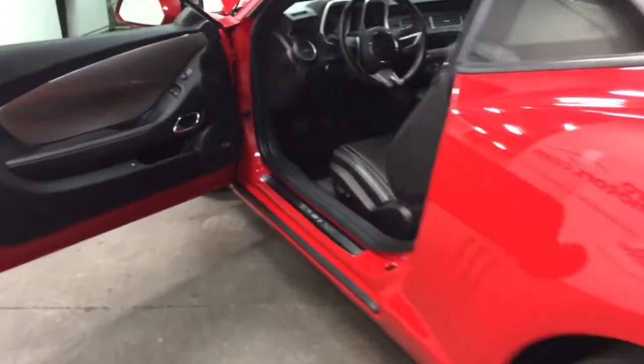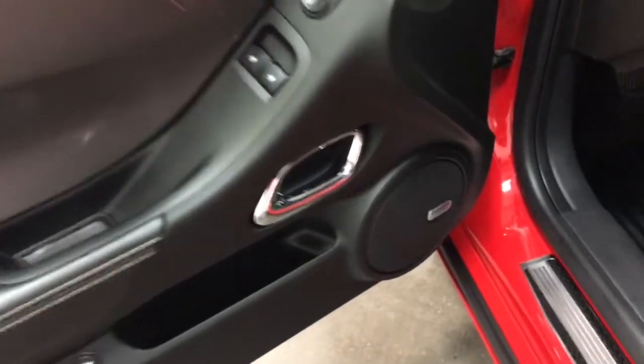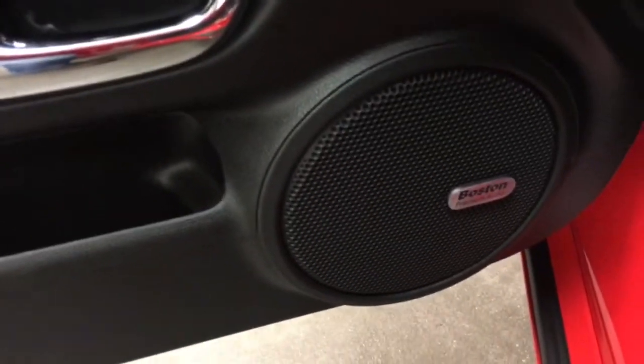That's the GM Performance package that you get with an SS 2SS. Here's your power trunk and Boston Acoustics sound system as you see there. Power windows, power mirrors, auto lamps — it's in great shape.